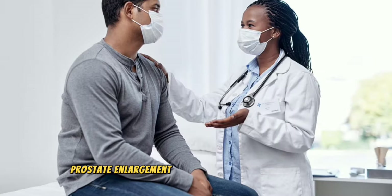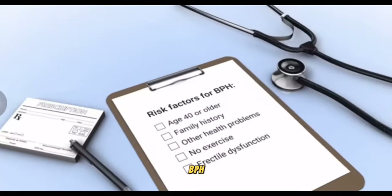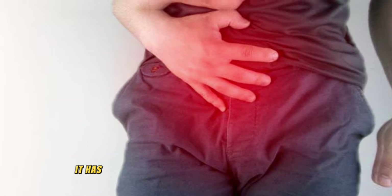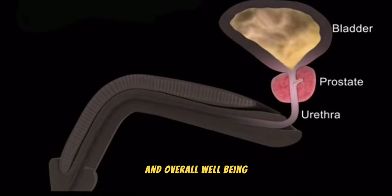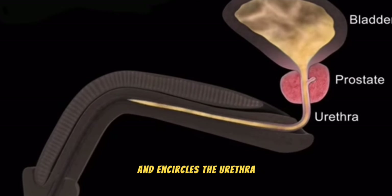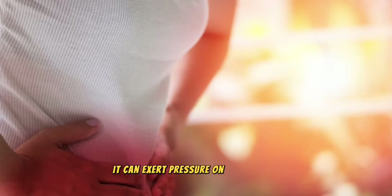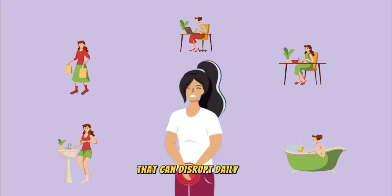Prostate enlargement, known in the medical community as benign prostatic hyperplasia (BPH), is a condition where the prostate gland grows larger. This growth is not malignant, yet it has a profound effect on a man's urinary function and overall well-being. The prostate is situated just under the bladder and encircles the urethra, the tube through which urine exits the body. As the prostate expands, it can exert pressure on the urethra, leading to a range of urinary symptoms that can disrupt daily life.